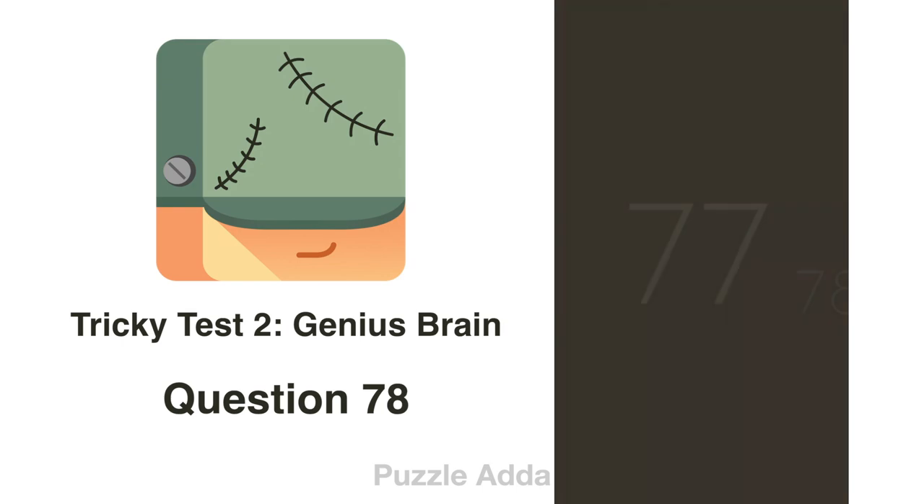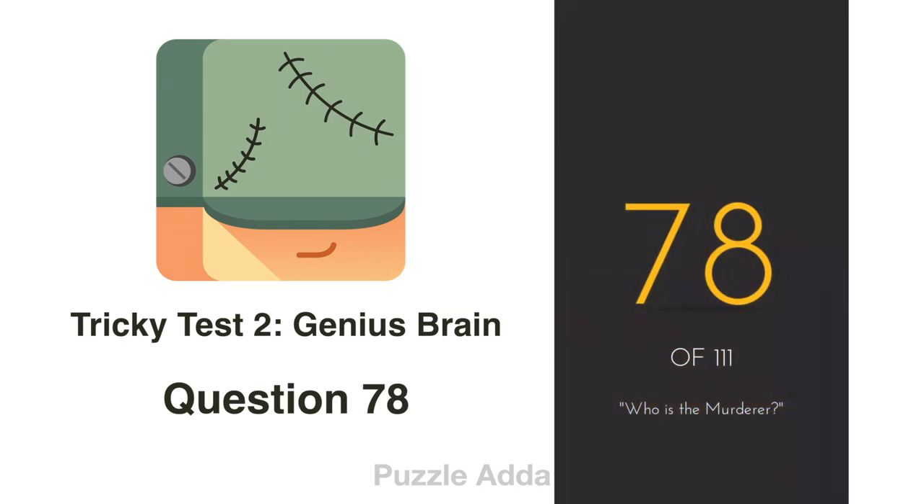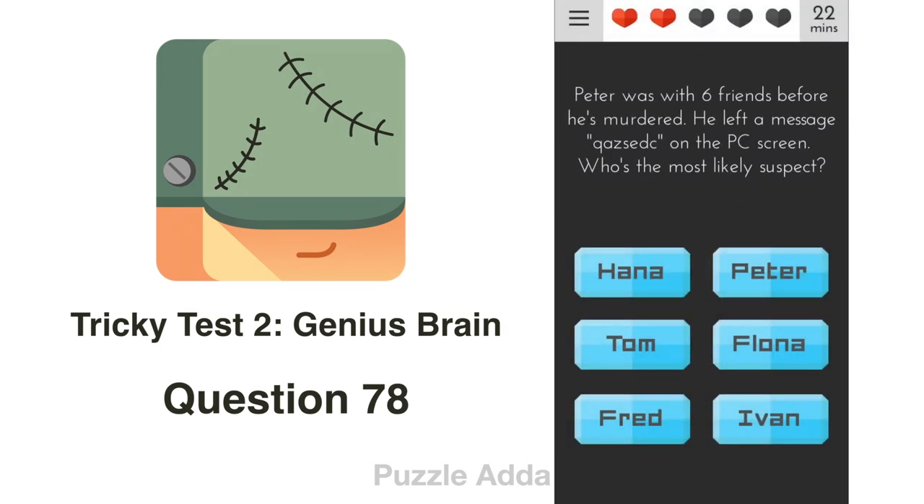Question 78: Peter was with 6 friends before he was murdered. He left a message Q-A-Z-S-E-D-C on the PC screen. Who is the most likely suspect? If you look at the keyboard, the keys Q-A-Z-S-E-D-C form the letter H. So the answer is Hannah.